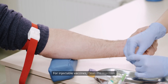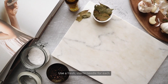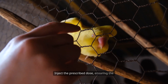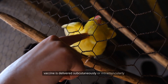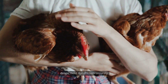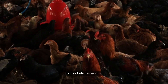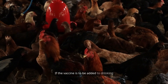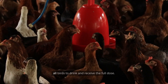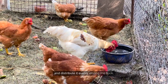For injectable vaccines, clean the injection site — usually under the skin of the neck or breast — with an alcohol swab. Use a fresh, sterile needle for each bird to prevent disease transmission. Inject the prescribed dose, ensuring the vaccine is delivered subcutaneously or intramuscularly as directed by the manufacturer. For vaccines administered via eye drops, hold the chicken securely and apply the drop directly to the eye, ensuring the bird blinks to distribute the vaccine. If the vaccine is to be added to drinking water, withhold water for a few hours before administration to encourage all birds to drink and receive the full dose. Mix the vaccine thoroughly in clean, cool water and distribute it evenly among the flock.